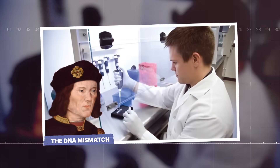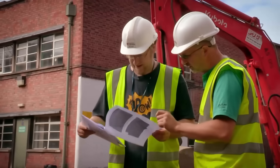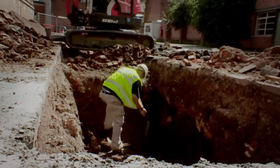The DNA mismatch. In 2012, the impossible happened. A team of archaeologists, acting on historical maps and a good deal of hope, began digging under a city council parking lot.